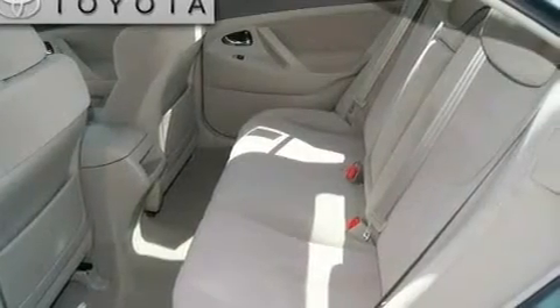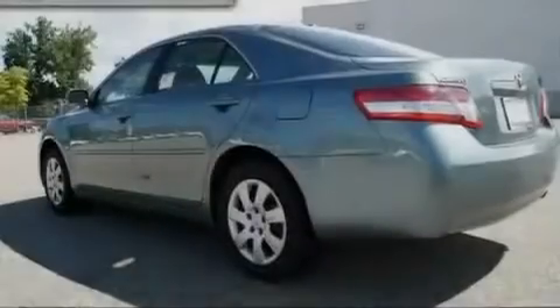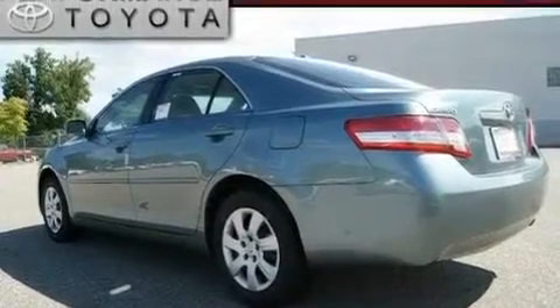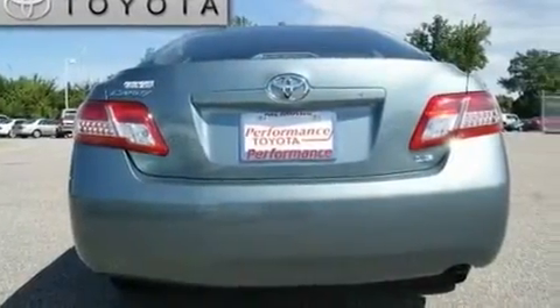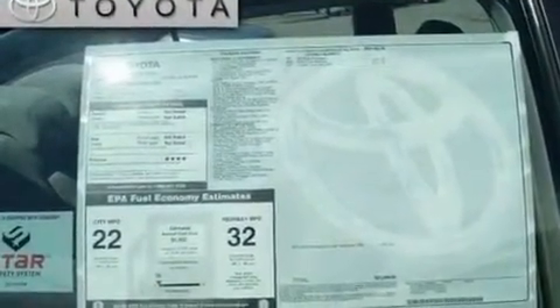Additional features include an anti-lock braking system, a rear window defroster, a keyless entry system, and an anti-theft protection system. With an EPA estimated rating of 31 miles per gallon on the highway, fuel efficiency is still high on the list of priorities.